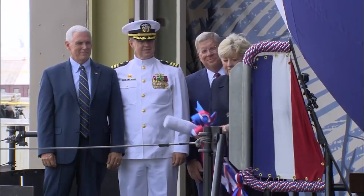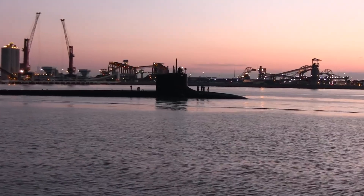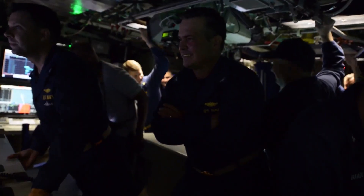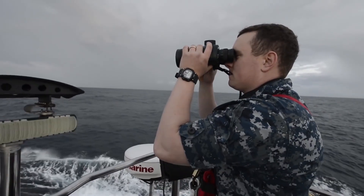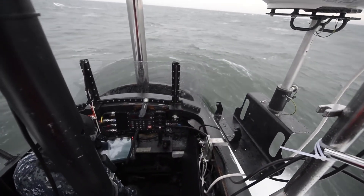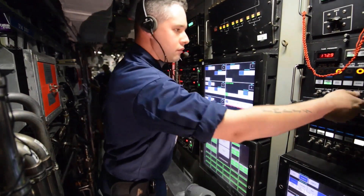The Virginia-class, also known as the SSN-774-class, is a type of nuclear-powered cruise-missile fast-attack submarine in service with the United States Navy going back to the early 2000s. The first American nuclear-powered cruise-missile fast-attack submarine of the post-war era, she'll provide the U.S. Navy the capabilities required to maintain undersea supremacy well into the 21st century. As the service's newest undersea warfare platform, the Virginia-class submarine incorporates all the latest available technology, as well as unique warfare enhancements.